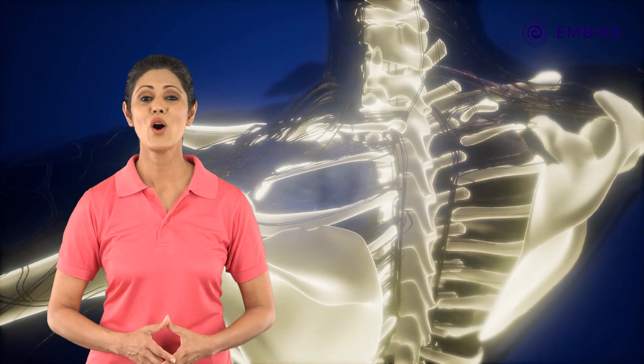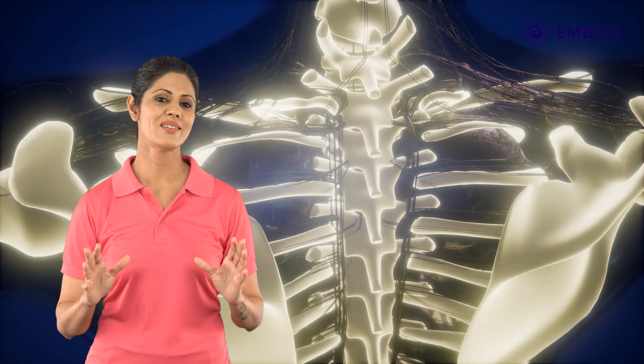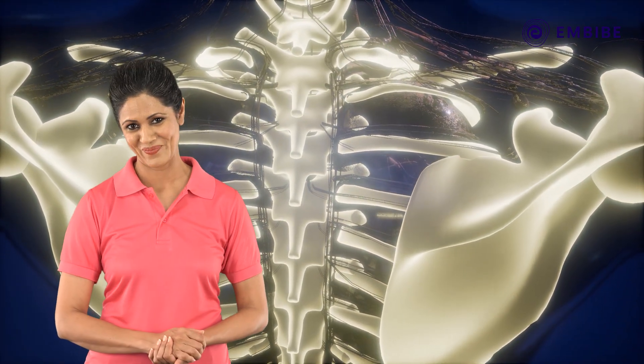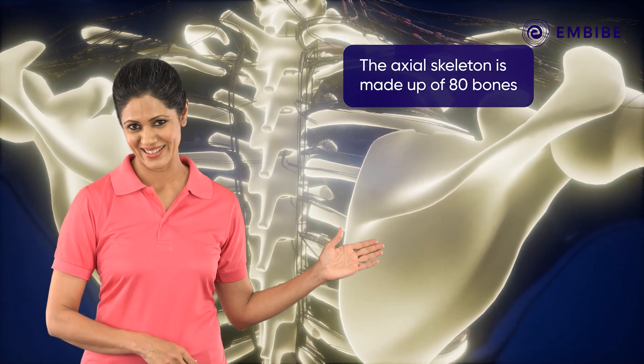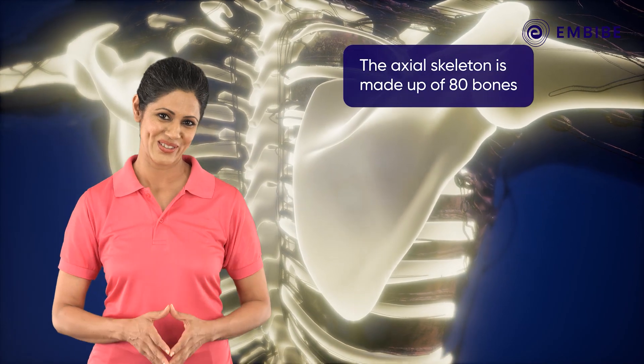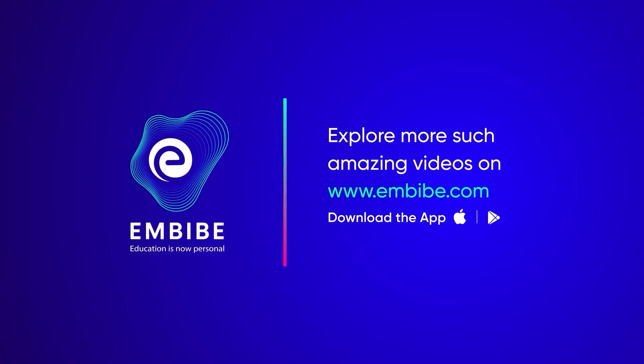Now we're going to talk about something that has been a part of me ever since I've existed — the axial skeleton. To know which part of me that is, explore our other videos. Keep imbibing — we believe in you!